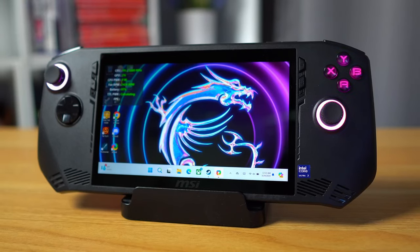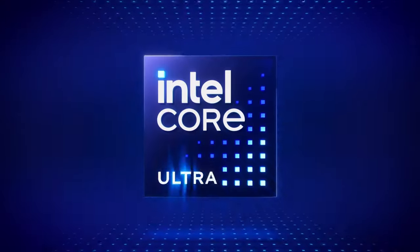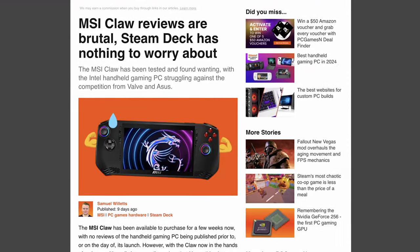This is the MSI Claw, a new handheld released about a month ago intended to rival the Steam Deck and the ROG Ally. The major difference is that this is the first handheld from a major manufacturer running an Intel chip as opposed to AMD, which got a lot of people very excited, as if Intel Arc was some kind of savior to handheld gaming. But as we can see from preliminary testing, it might not be all that we hoped it would be.